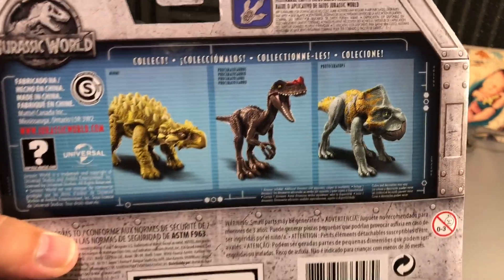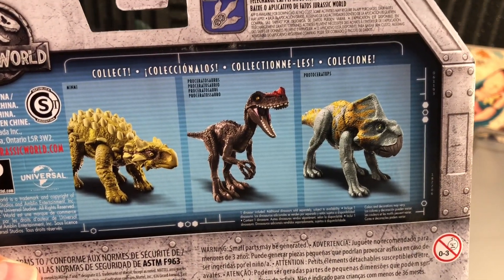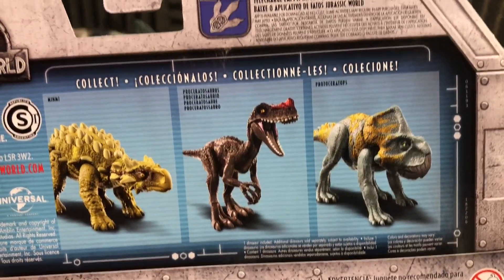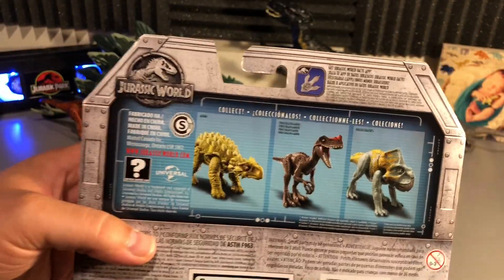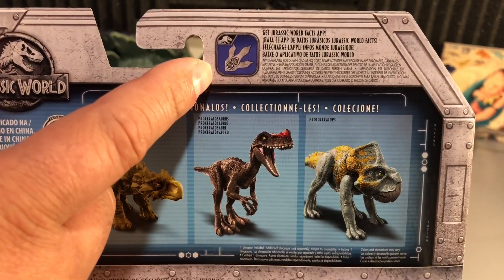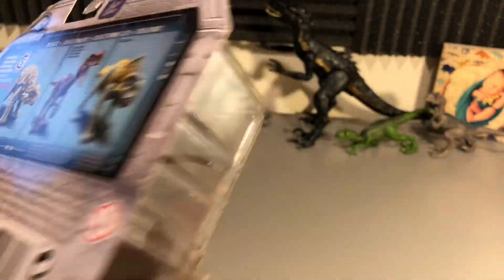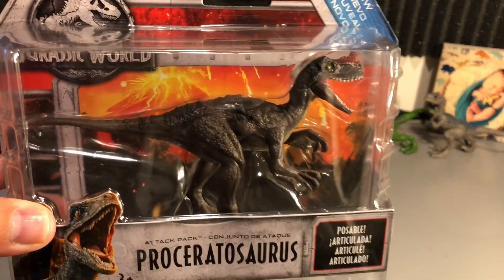On the back you can actually see the other items from wave 3: you have the Minmi, which we will be reviewing as well, the Proceratosaurus which we have here, and the Protoceratops as well. I have not found the Protoceratops yet but that one is a coveted one — I really like the way it looks. This dinosaur also features the Jurassic Facts app up top, so make sure when you get it to scan the foot to check it in the app. The sides and bottom are pretty standard, nothing too special, but this thing is awesome and I'm going to take it out.